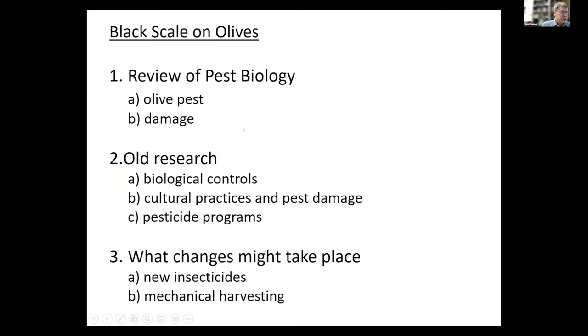So we're going to look at the biology of it and some of the control tools. We'll look at it as a pest and the kind of damage it does, and I can put that into perspective with changing climate as well. We'll look at the research done on biological controls and why cultural practices are important to decrease pest damage. And then very briefly the pesticide programs, which shockingly have not changed very much. I'll bring up some concerns about what insecticides might be available in the future, and I'll just touch briefly on mechanical harvesting.